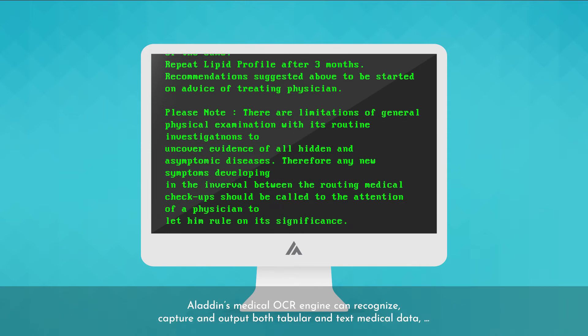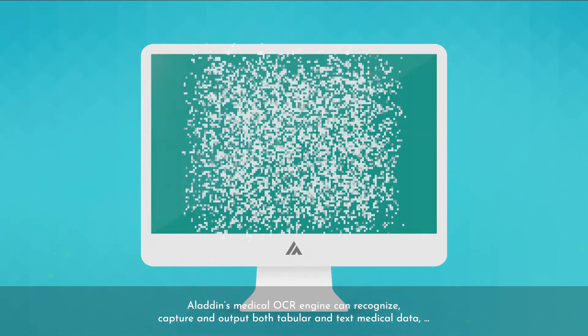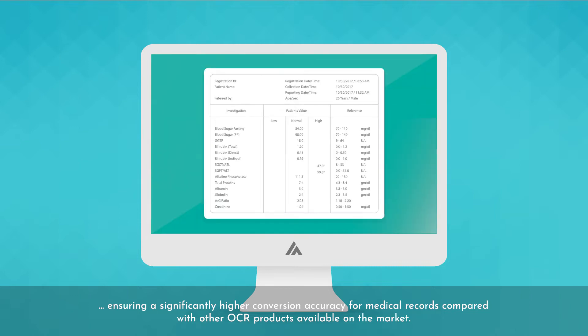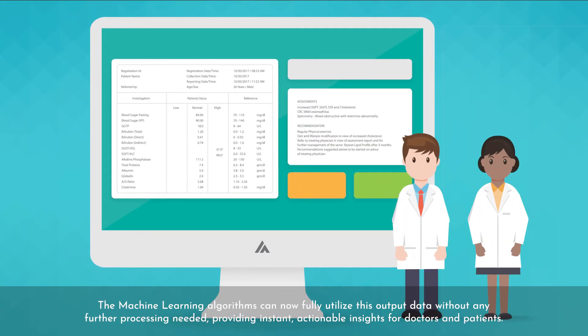Aladdin's medical OCR engine can recognize, capture and output both tabular and text medical data, ensuring a significantly higher conversion accuracy for medical records compared with other OCR products available on the market. The machine learning algorithms can now fully utilize this output data without any further processing needed, providing instant, actionable insights for doctors and patients.